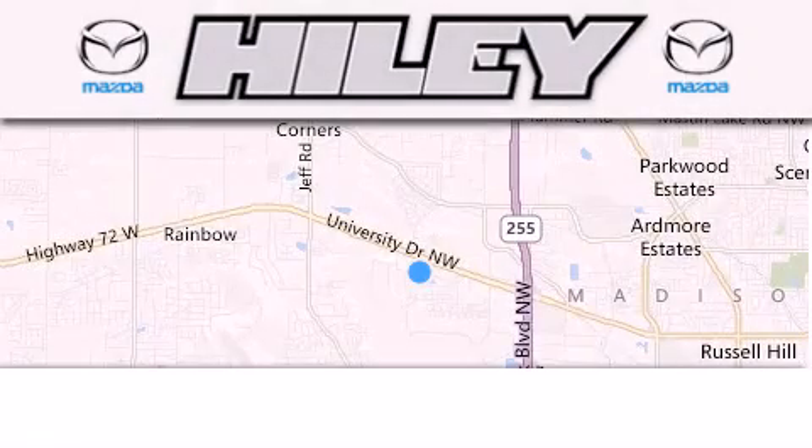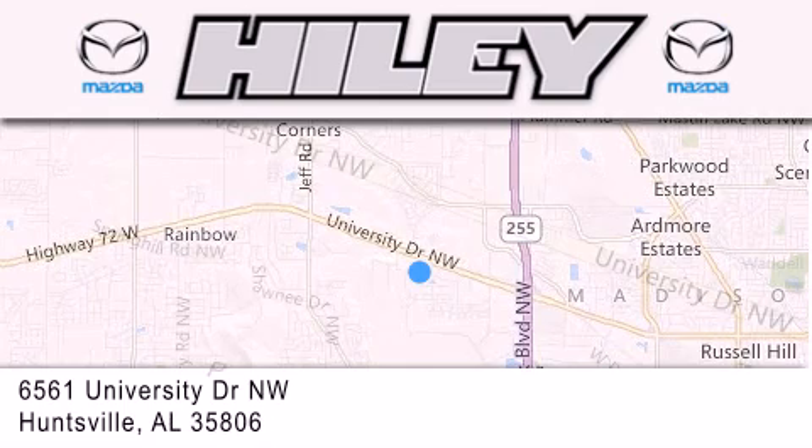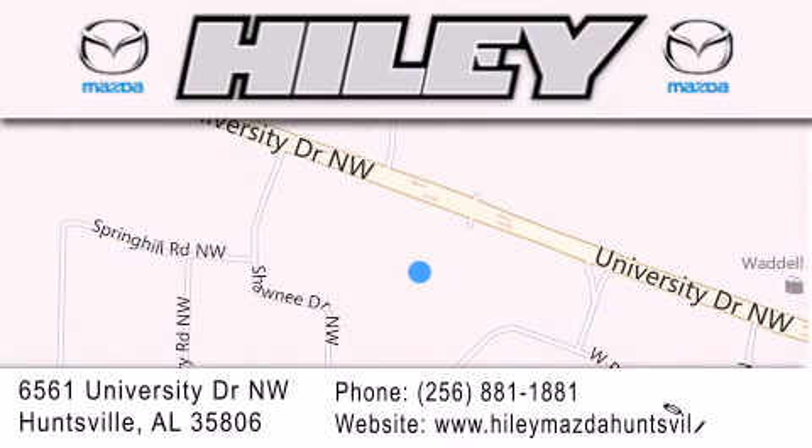Hailey Huntsville is located at 6561 University Drive Northwest in Huntsville. Our goal is to exceed all of your expectations to ensure that you'll return for future visits.